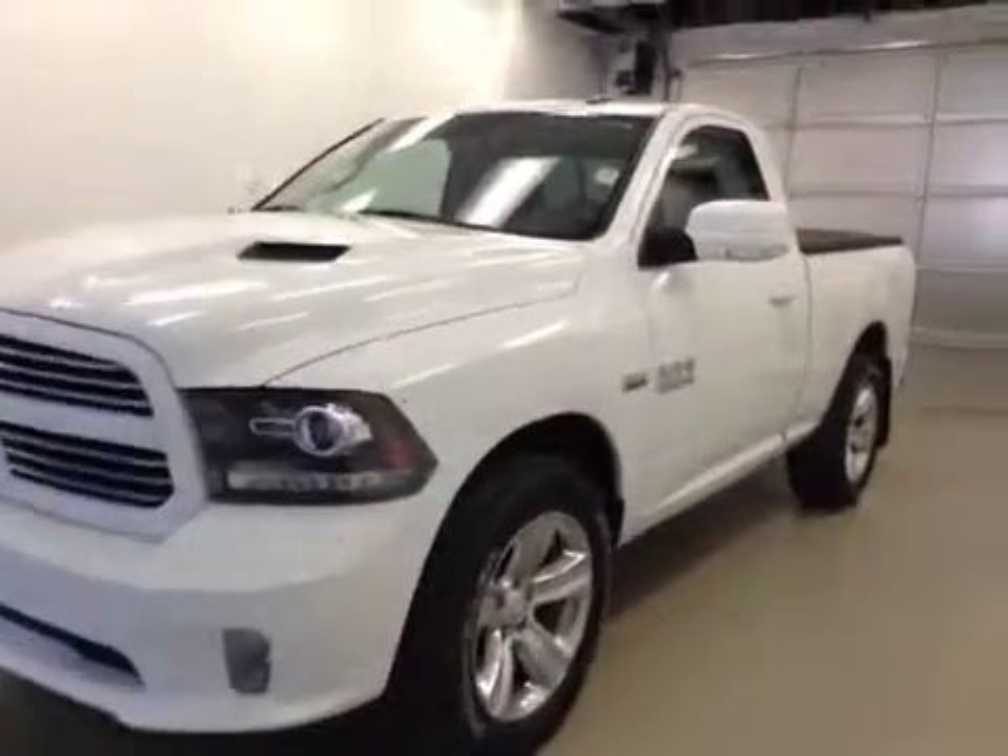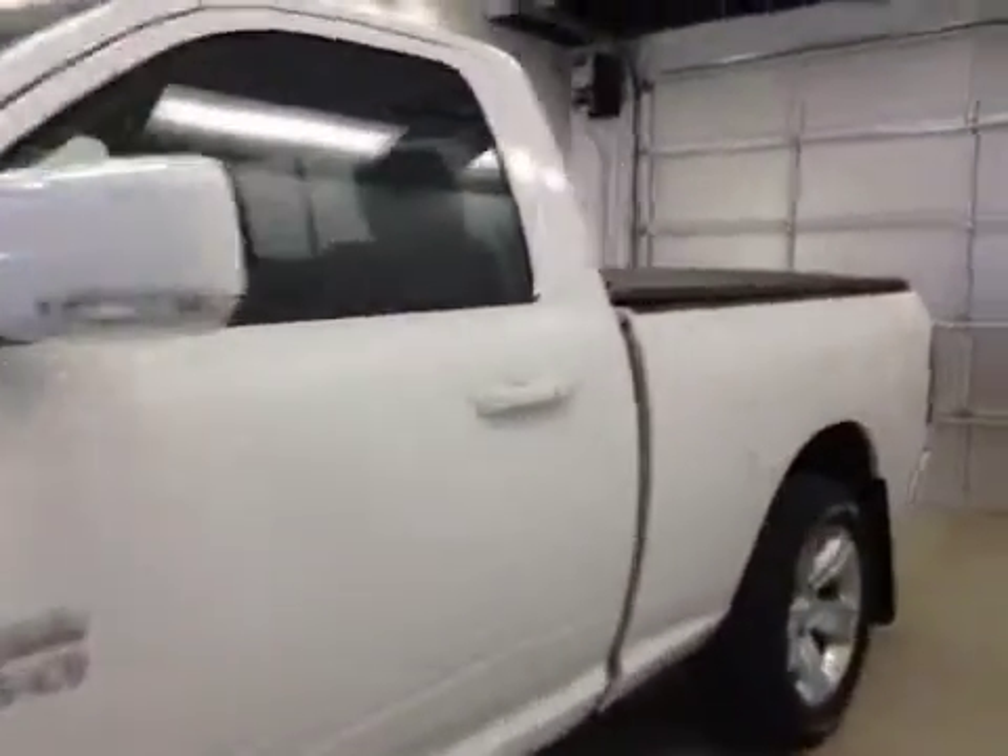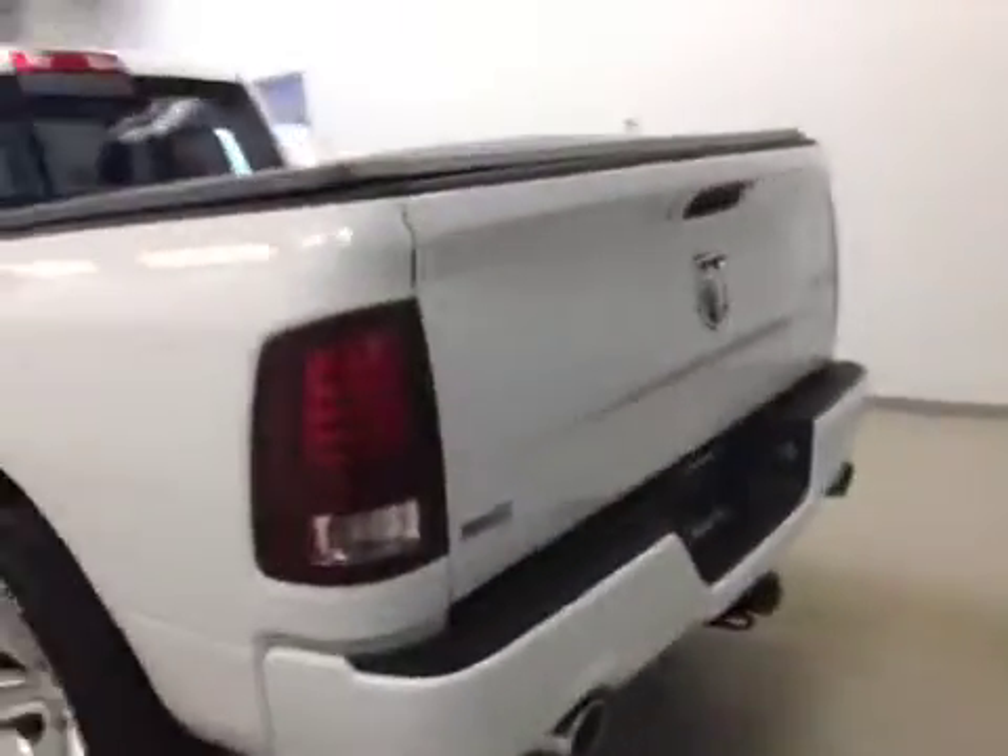This is stock number A41926, a 2014 Dodge Ram 1500 Sport, regular cab, four-wheel drive. Exterior color is bright white.